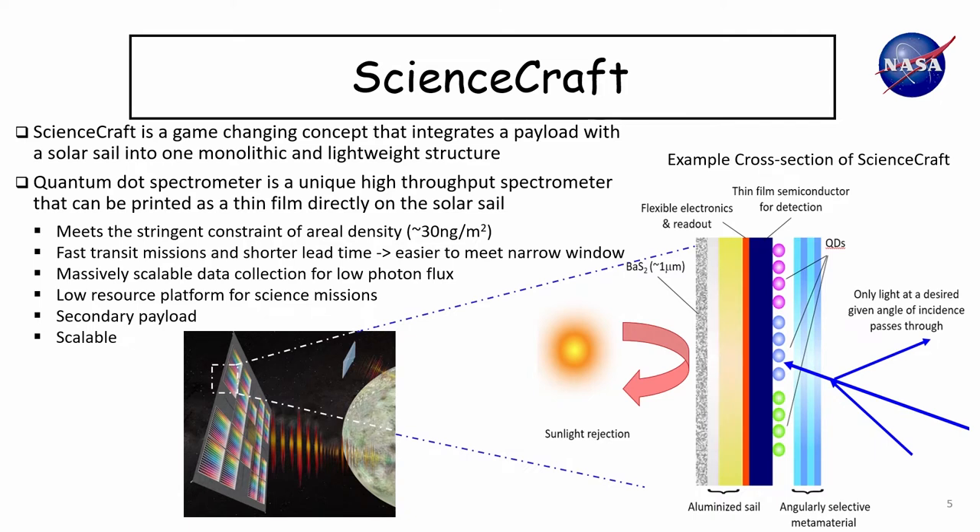We developed a process to print these quantum dots in an automated way, which makes the process quite scalable. Also, this type of solar sail is compatible with rideshare opportunities, which gets around the problem of having a narrow launch window.